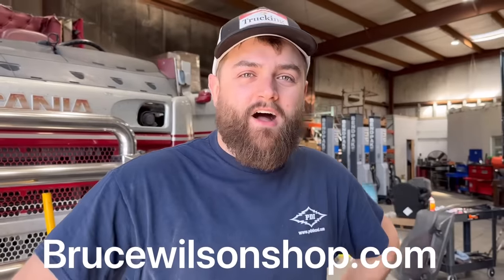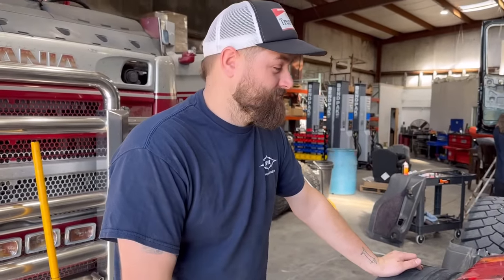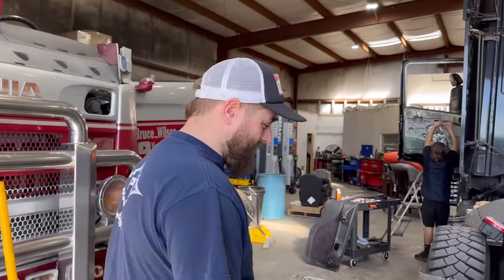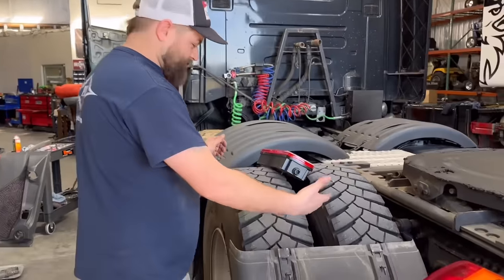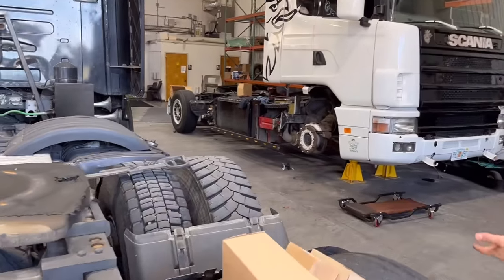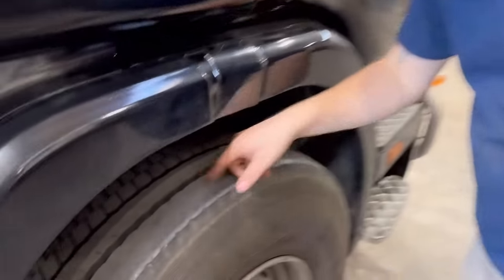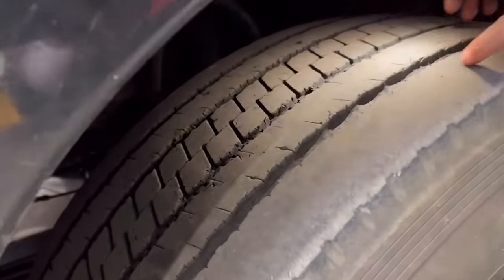Make sure you go to brucewilsonshop.com and get entered to win our mini go-kart. That's going to help fund us to buy some tires because it's going to be like six grand for tires. There's not really anything wrong with them but there's a mismatched tire. These tires up here on the front have got lots of dry rot in them - see where they're coming apart and looking really bad. It pulls to the right and has some alignment issues.